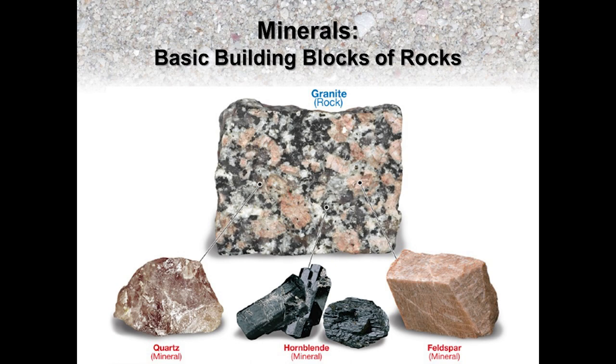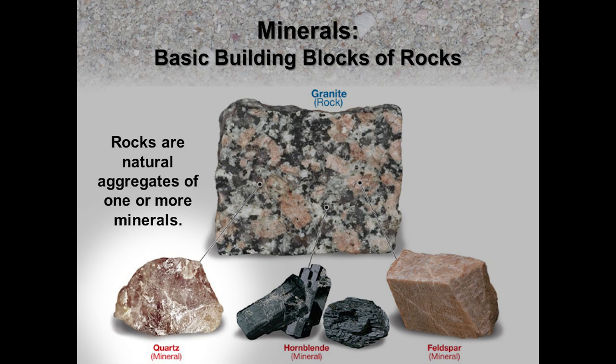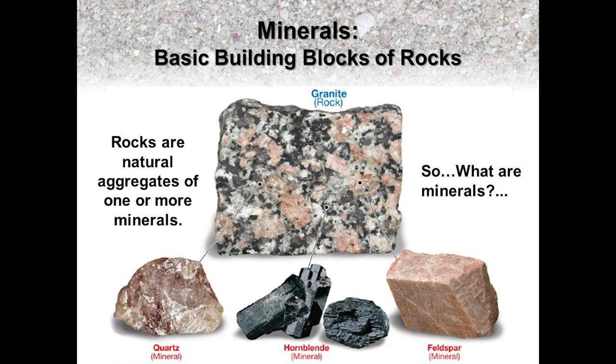Hello, and welcome to my introduction to minerals, which you can think of as the building blocks of rocks. The reason I call them that is because rocks are basically aggregates of one or more minerals. For example, this common igneous rock classified as a granite is composed of multiple minerals such as quartz, hornblende, and potassium feldspar.